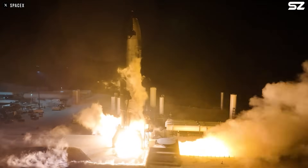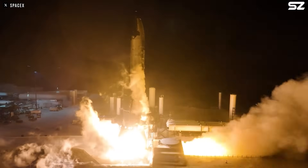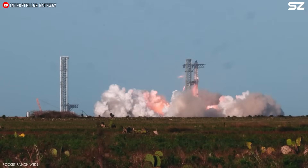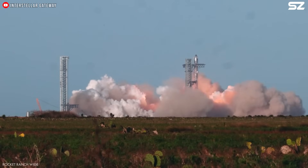After this flight, SpaceX conducted a one-minute static fire test and implemented some fire protection measures. But looking at the results of Flight 8, it doesn't seem like they were very helpful.